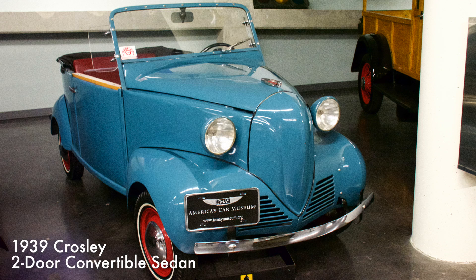This cute little Crosley weighed less than 1,000 pounds and was sold alongside Crosley radios and refrigerators in Macy's and Bamberger's department stores. It had a two-cylinder air-cooled engine with 12 horsepower.